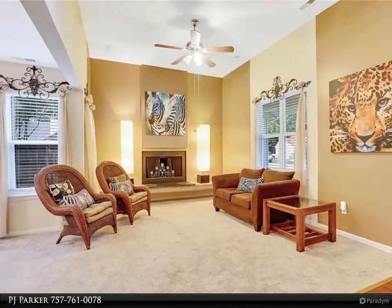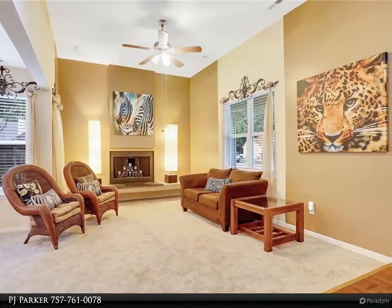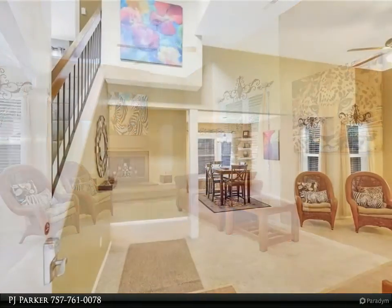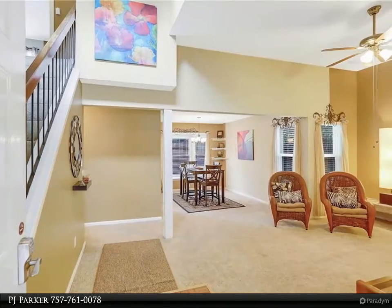This Berkshire Hathaway Home Services Town Realty property video is presented by PJ Parker. Welcome to Wood Creek. This two-bedroom, 1.5-bath home is ready for you to make it your own.